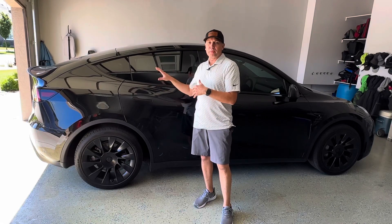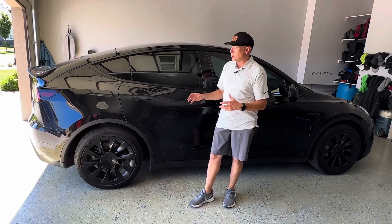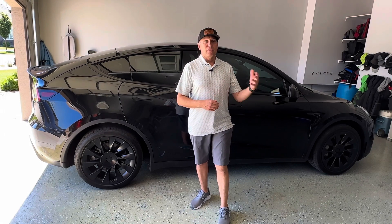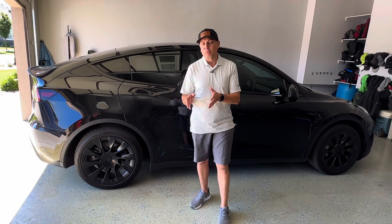Welcome back to the channel, welcome to the garage. This is my 2022 Tesla Model Y Long Range. Today's video I want to talk about buying a used Tesla — specifically about the Full Self-Driving option: does it stay with the car, how does it stay with the car, and how do you tell if a used car you're looking at has the Full Self-Driving capability, just the computer, or the subscription service?